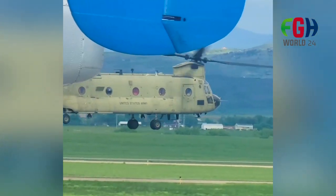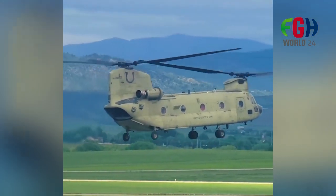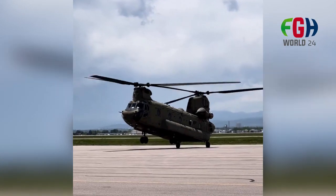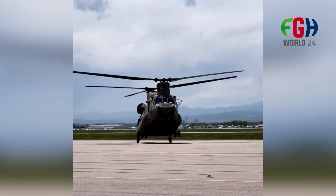Mission Capabilities. The CH-47 Chinook is primarily used for troop and cargo transport, medical evacuation (medevac), humanitarian aid, disaster relief, and special operations. The Special Operations Variant, the MH-47G, is specifically designed for special forces missions.